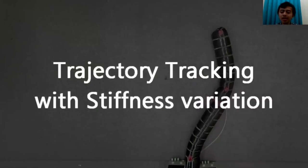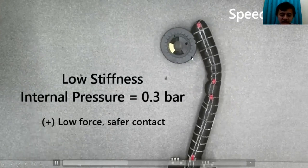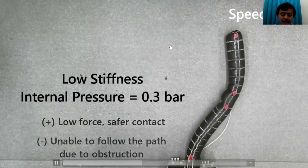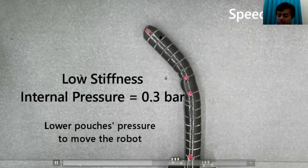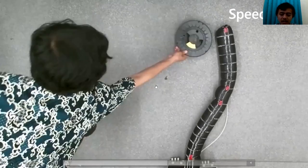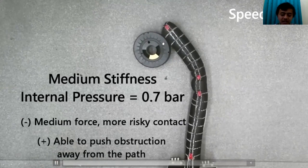Next, we control the robot trajectory while also controlling its stiffness. We start with low stiffness using 0.3 bar internal pressure. With an object placed in the path, the robot in low stiffness has low force capability — it has safer contact with the environment but is unable to follow the straight-line trajectory due to the obstruction. Then we increase the stiffness by increasing the main chamber pressure to 0.7 bar, and now the robot produces more force, follows the trajectory, and pushes the obstruction away from its path.